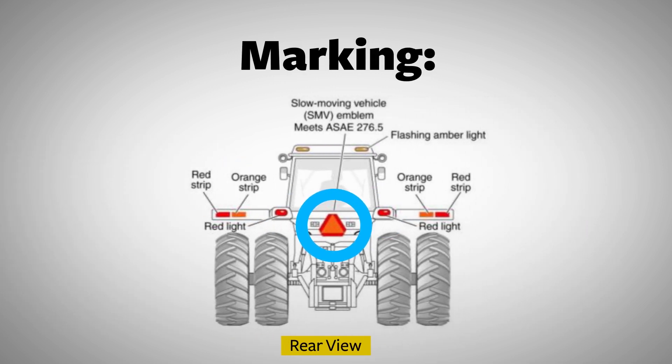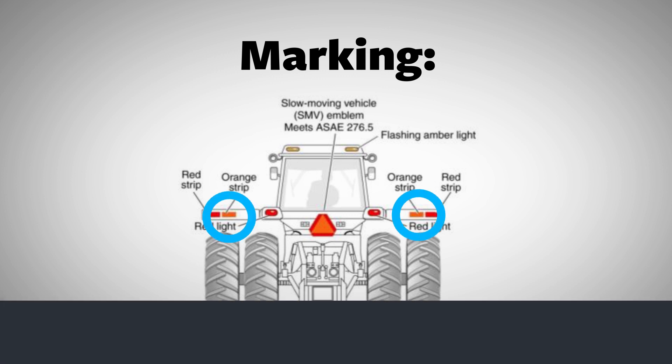And for marking, in addition to the slow moving vehicle or SMV emblem, at least two rear-facing red reflector strips to indicate the widest left and right points, at least two yellow reflector strips visible from the front indicating the left and right points, and at least two rear-facing red-orange reflector strips.